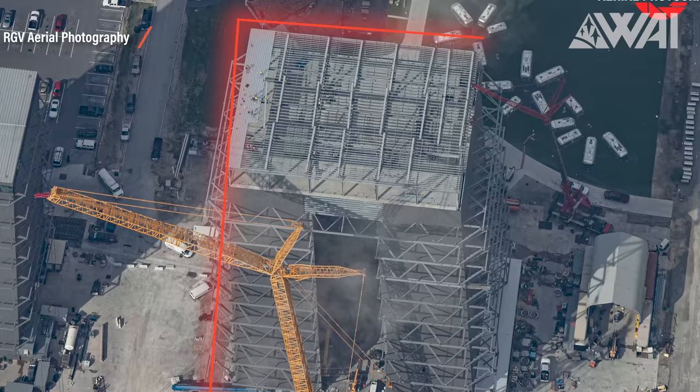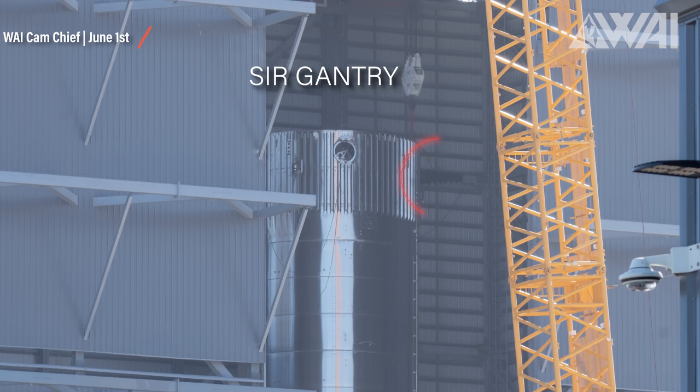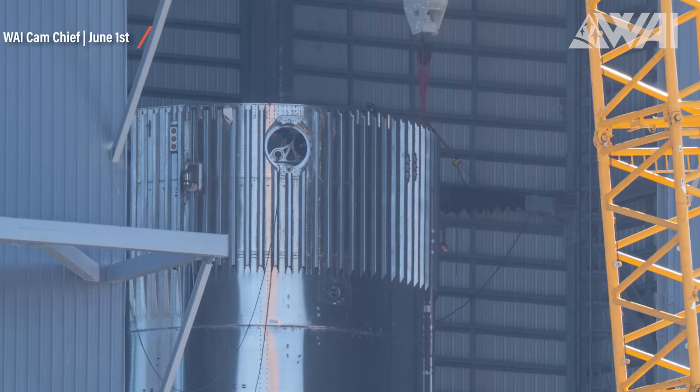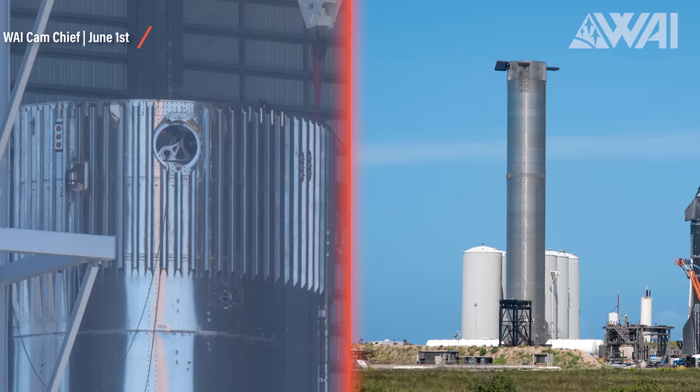This is the Mega Bay at SpaceX's Starbase production site, and there's a Starship booster in it. The picture is from June 1st and it shows Sir Gentry holding up a grid fin needed to control the booster's flight path when descending back down after a stage separation at around 100 kilometers above the planet. The close-up view shows how much more sophisticated the latest generation of prototypes at Starbase is, and this can't be compared to Booster 4.